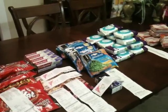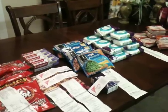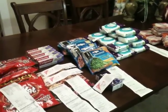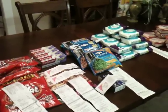Hey guys, real quick I want to let you know about some freebies that I picked up this week. I'm coming to you with a very small, quick haul and I'm going to try to run through this really quick.